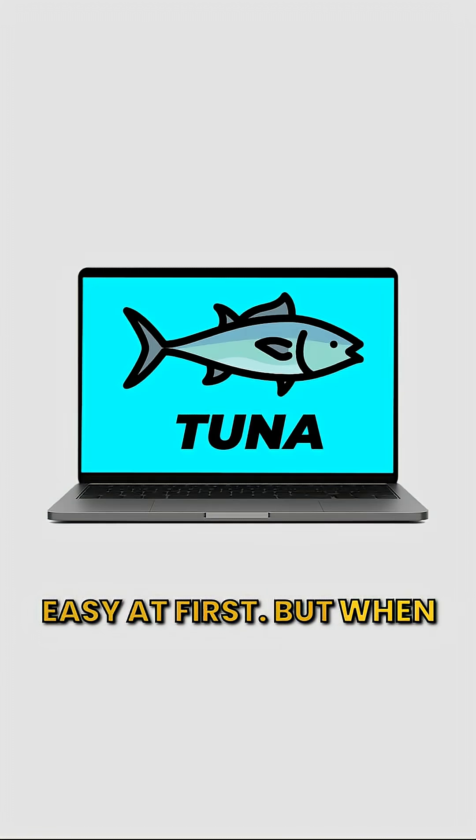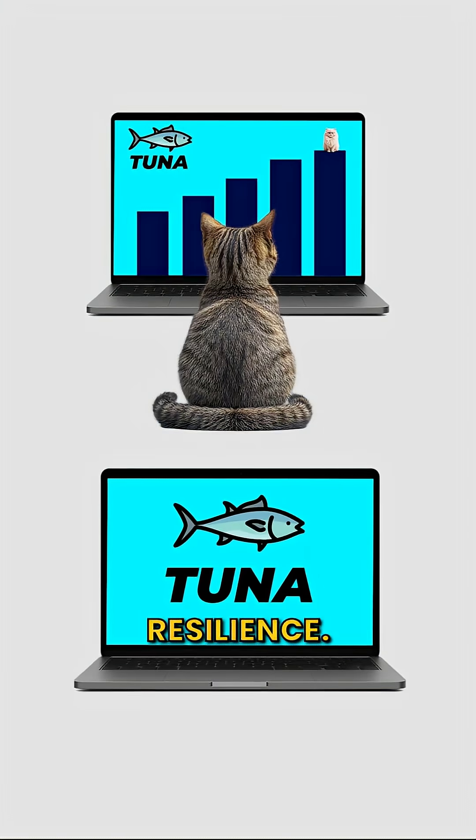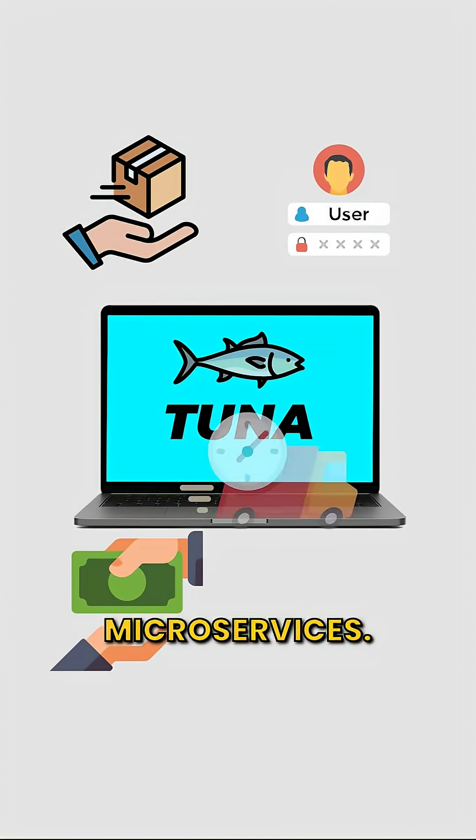Easy at first, but when something breaks, the whole box crashes. Kitty wants to scale. Kitty wants resilience. So Kitty splits the app into microservices.